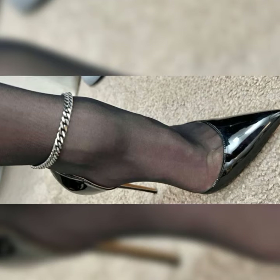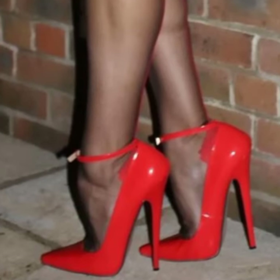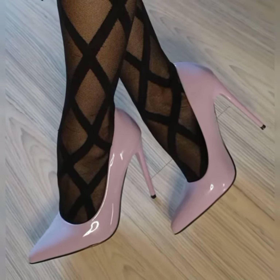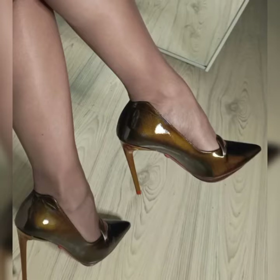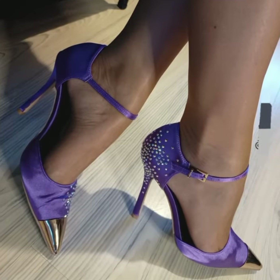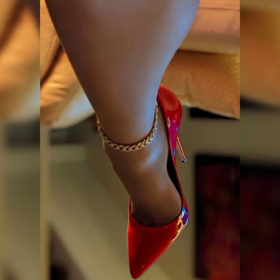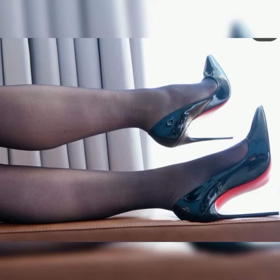If you want to buy these types of sandals, I suggest some online reliable sites where you can buy them without any doubt: Amazon.com, eBay.com, Walmart.com, and AliExpress.com. Please subscribe to my YouTube channel and tap the bell icon.